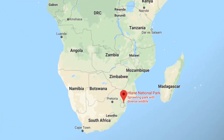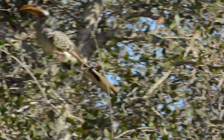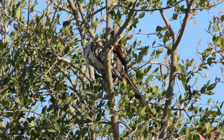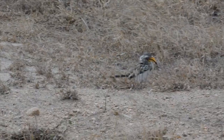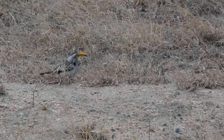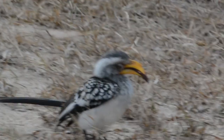While in Hlane National Park in Swaziland, I witnessed hornbills cumbersomely hopping from branch to branch, pausing every so often to preen themselves along the way. Sometimes, however, they leave the trees and bounce along the ground in search of lizards and scorpions, some of their main sources of food.